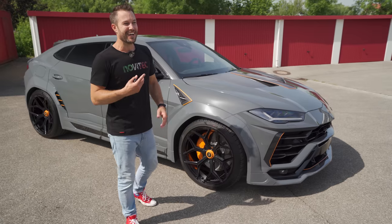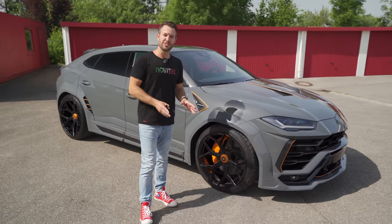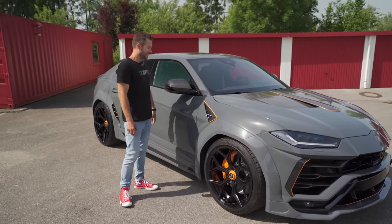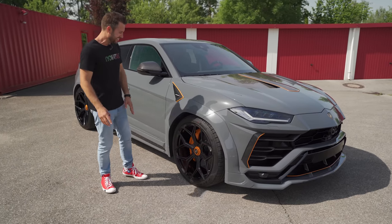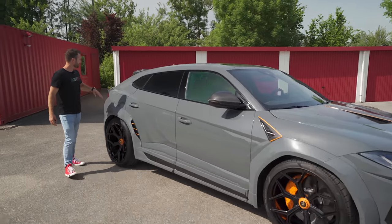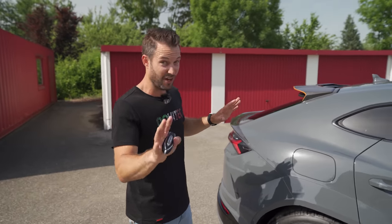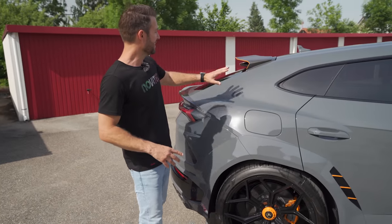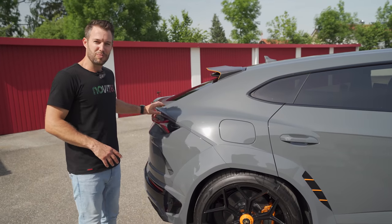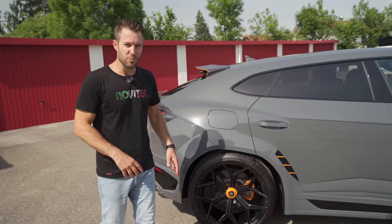If there was a car in the world that I would daily that is just way OTT, this is it. It's difficult not to get into the details when you see the carbon fiber everywhere. The rear of this car is just magnificent. It's got a dual top wing at the top, then a lip at the back — a three-piece carbon fiber piece with a carbon fiber accent in the middle, and of course a carbon fiber spoiler.